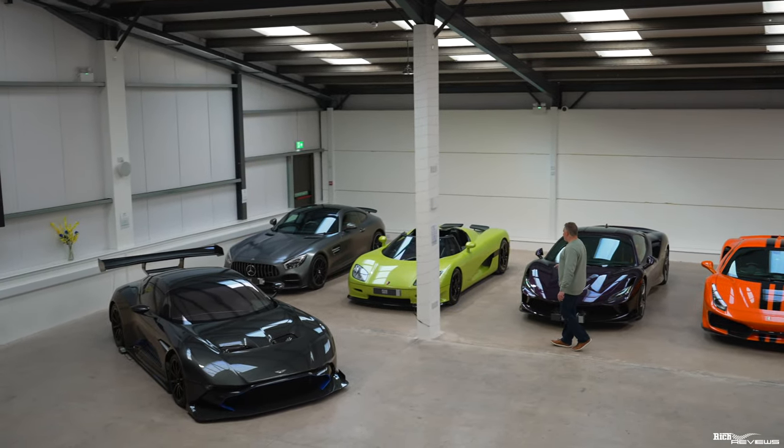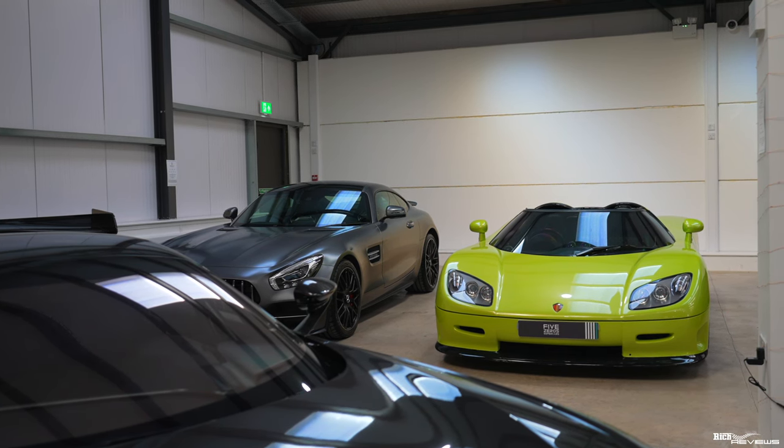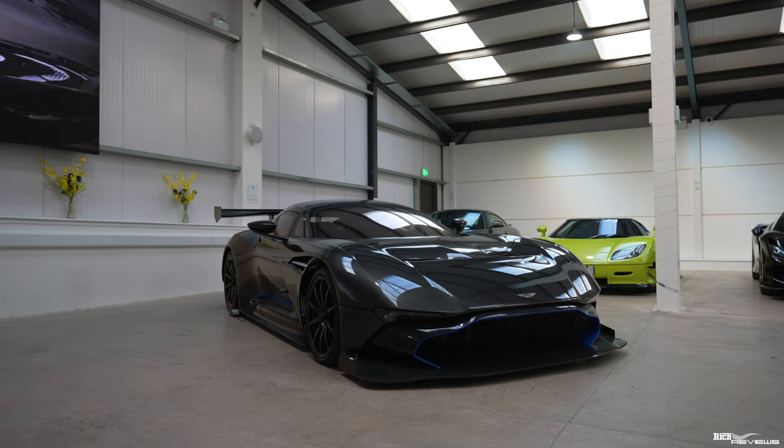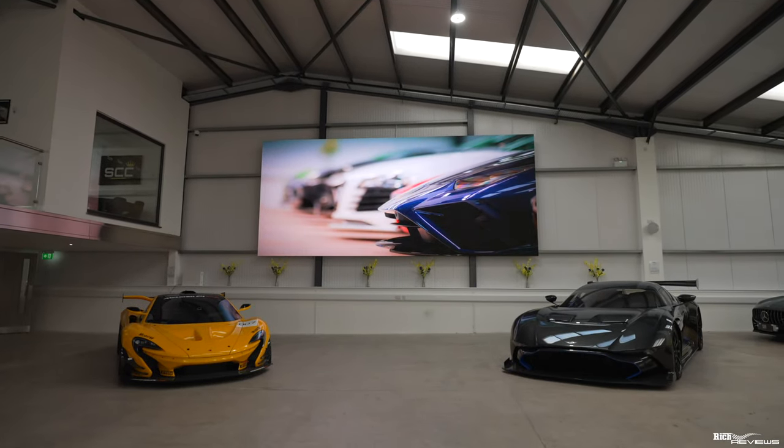Next to the F8 we have a Koenigsegg CCR. Next to the Koenigsegg CCR we have an AMG GTR Mercedes, and here we have an actual Vulcan — would you believe it, an actual Vulcan. Notwithstanding the Vulcan, next to the Vulcan we have a McLaren P1 GTR.